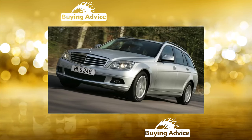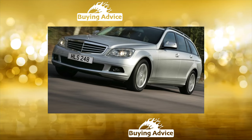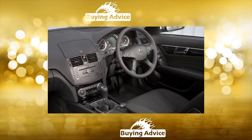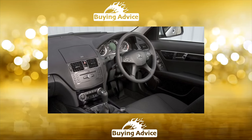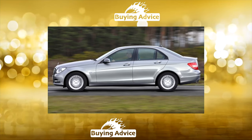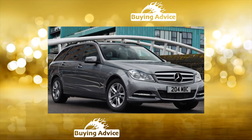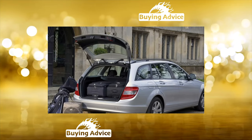Mercedes-Benz C-Class W204 is a record holder, leader and favorite of the whole family, whose history began in 1982. Since then, four generations have already changed, but it was the 204th that got into the book of records — more than 2.5 million people around the world voted for it with their own money. Is it really that good?